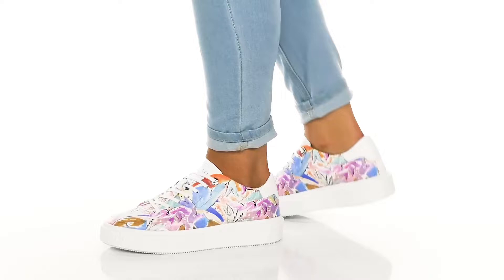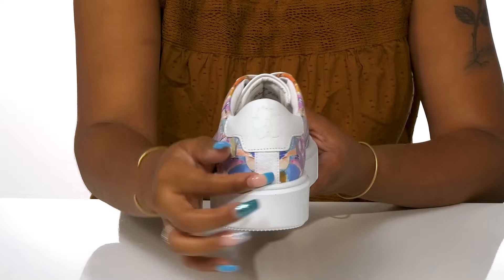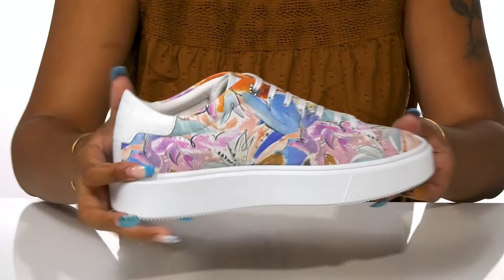Add a boost of color and a classic appeal to your casual wear in the Ted Baker Lorma sneakers. You'll adore this leather upper that gives a really chic appeal while having this beautiful and colorful all-over pattern. The heel counter adds a bit of contrast while featuring a Ted Baker floral logo.